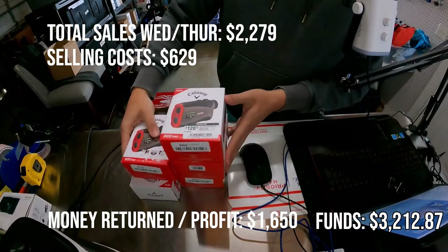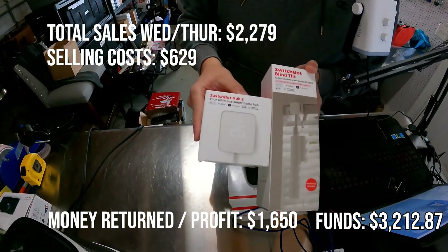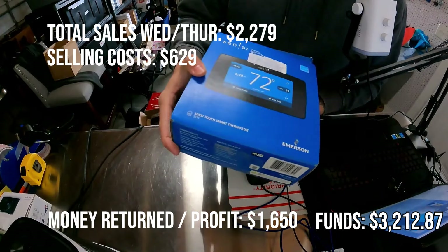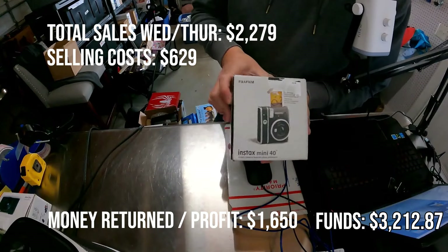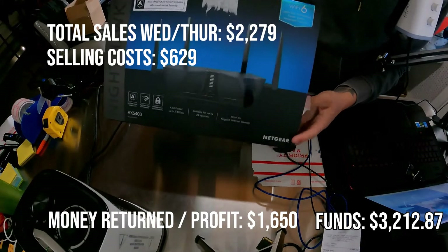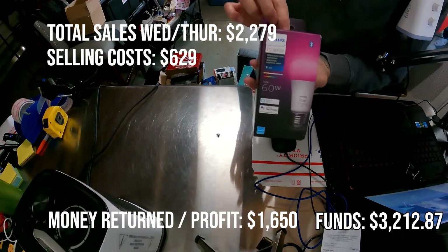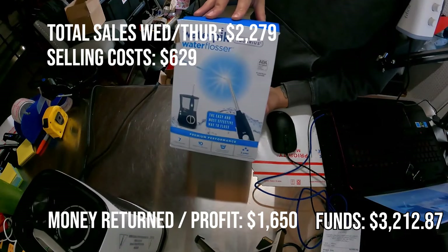We're starting off pretty strong with the Callaway rangefinders — I had five of them and they all sold over the weekend. I did want to mention I think I might be getting a little burnt out on making these Amazon videos, at least in the current style. I want to try something a little different in the future. This day-by-day format is getting repetitive, and I'm not sure it warrants a view every time. I am going to keep going to these stores because it's pretty easy money and a big part of my income until yard sales start in the summer.